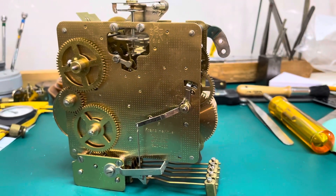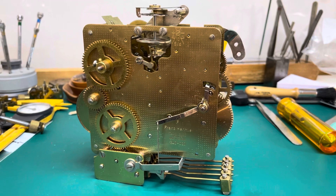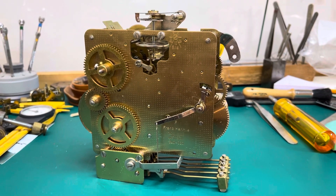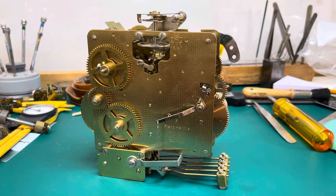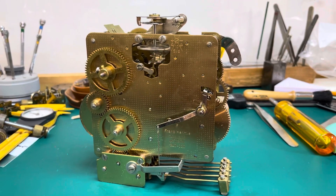Today is our first day open for our new clock shop in Nazareth, Pennsylvania. If you're in the Nazareth, Pennsylvania area, just come by and see me. We're at 122 South Main Street.